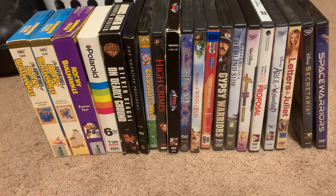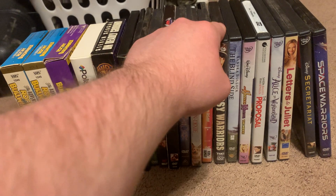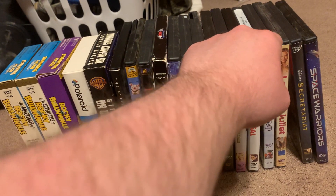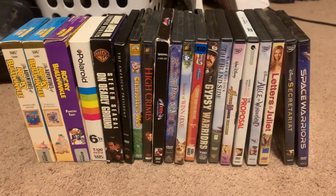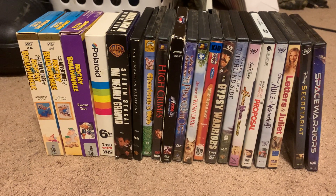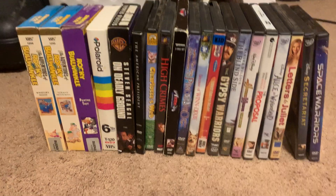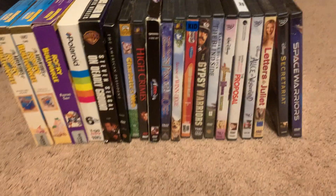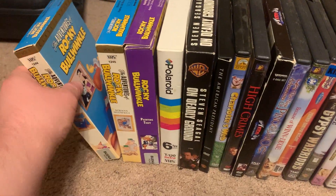I have five VHS tapes and 13 DVDs, so the total I have is 20 things. We're going to start from the oldest to newest — we'll start with the VHS tapes.